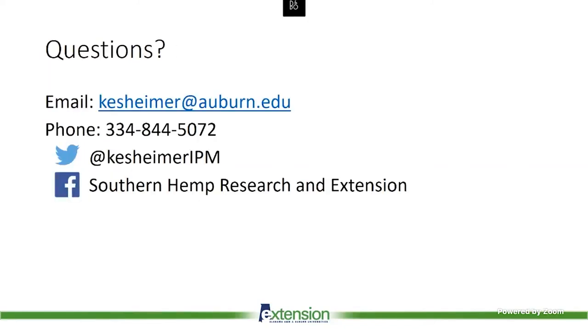Here is my contact information. If you have any questions about corn earworm or other pests as we move further into the growing season, feel free to contact me. We also have a hemp Facebook page we're pretty active on, and I post pictures about hemp on Twitter as well. Happy to take any questions.